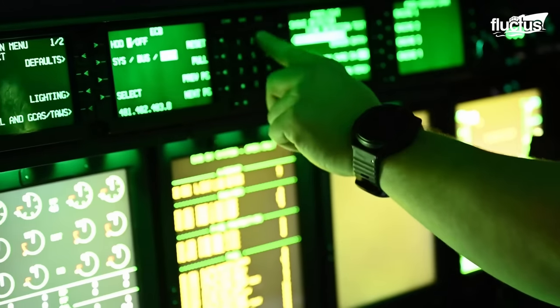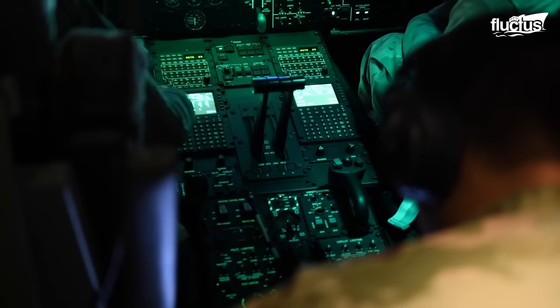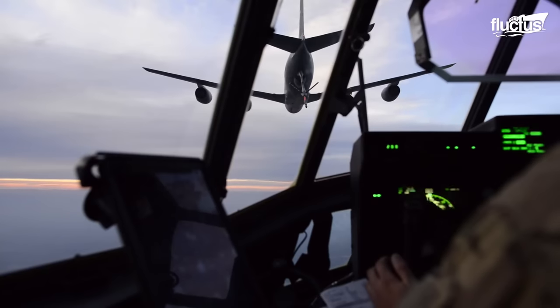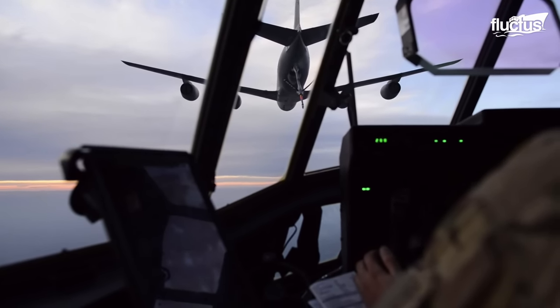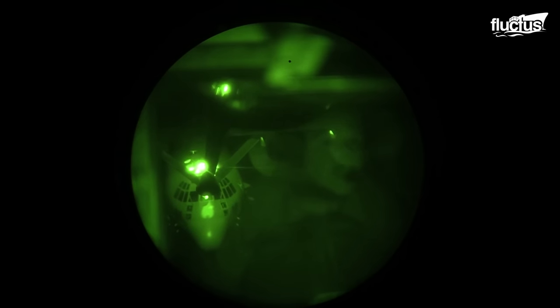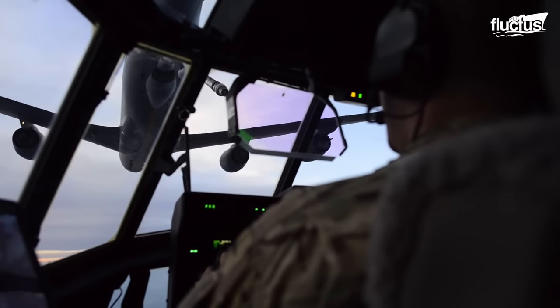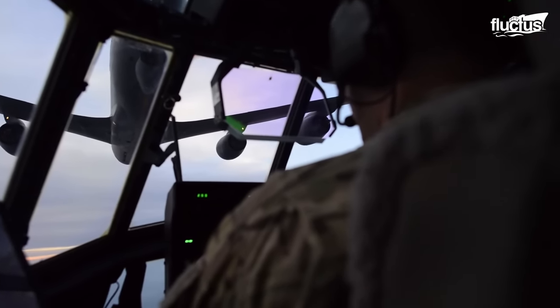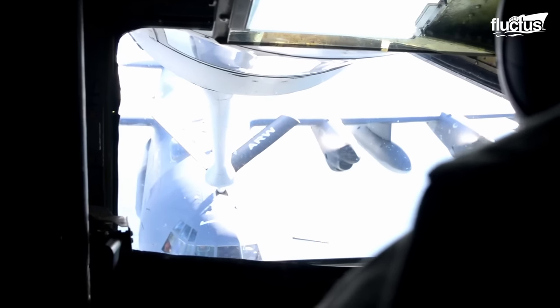Beyond its assortment of cutting-edge technologies, the AC-130 showcases yet another remarkable prowess: the capacity for aerial refueling. This pivotal process bestows upon the gunship the aptitude to partake in in-flight refueling, thereby bolstering its capability to maintain a prolonged aerial existence.